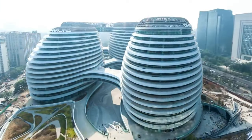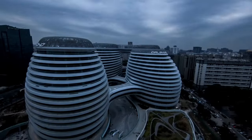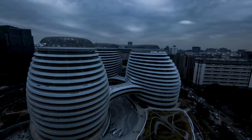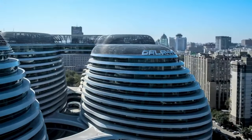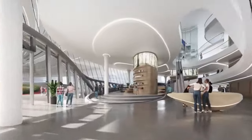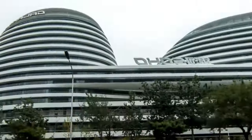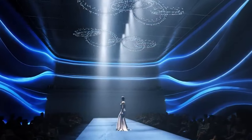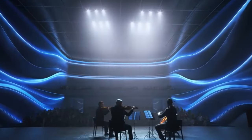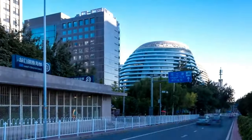Perhaps the most eye-catching feature of Galaxy Soho is its seamless design. With rounded floor-to-floor slabs and no abrupt transitions, each corner of the building flows effortlessly into the next. The result is a huge atrium adorned with balconies and galleries that invites visitors to explore its labyrinthine pathways and dynamic spaces. Galaxy Soho's gleaming white facade sets it apart from the Beijing cityscape, bathed in golden daylight or illuminated by the twinkling lights of night — a beacon of modernity and sophistication.